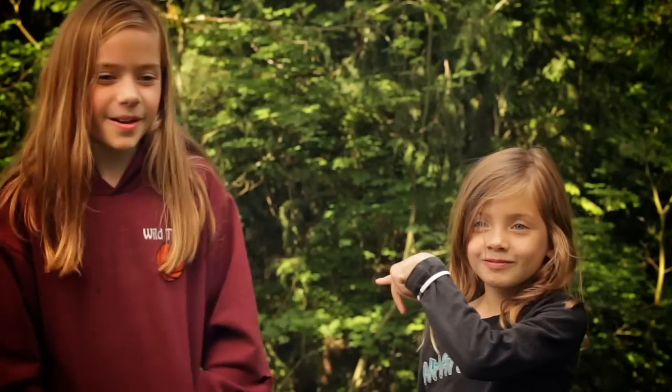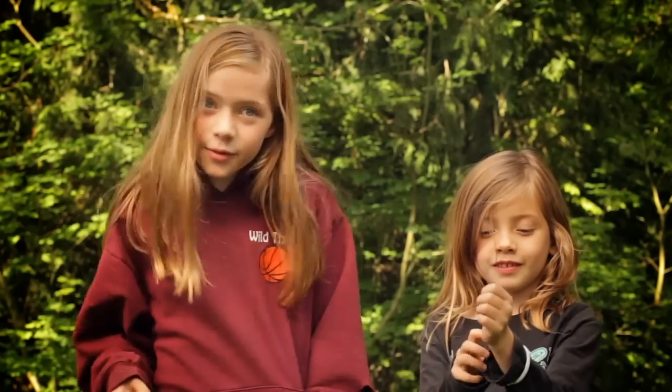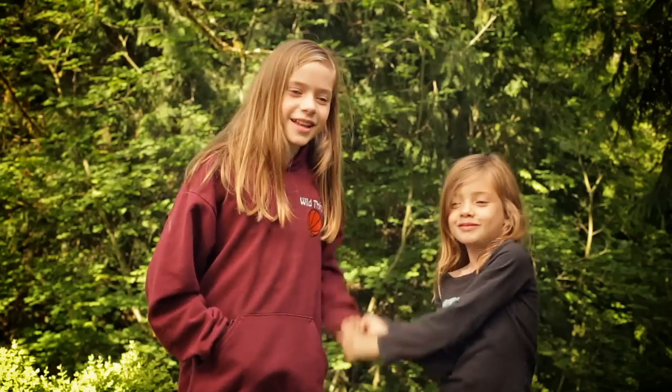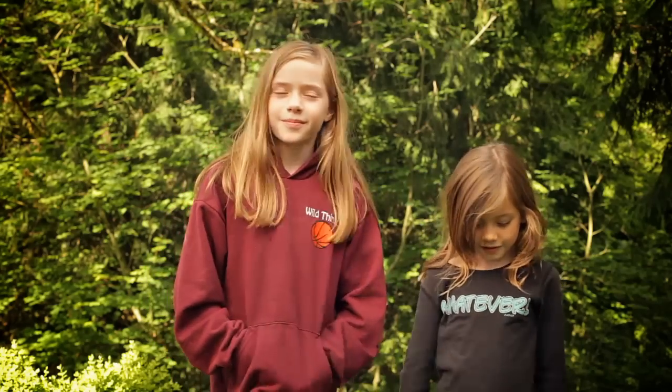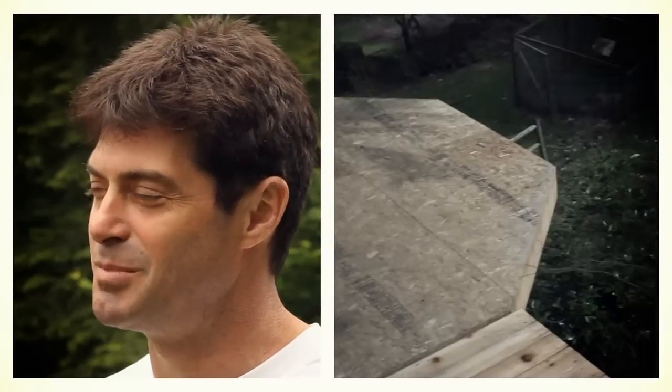My two kids have been going, 'Dad, we need a treehouse, we need a treehouse.' Me and my dad have been talking about it since I was seven, and he said, 'Not until we finish the bathroom, not until we finish the well, and then we'll do the treehouse.' They haven't finished the bathroom yet, so we got our treehouse before that. The idea that I can give my kids that warm, fuzzy, safe place — somewhere they can call their own — is very important to me.